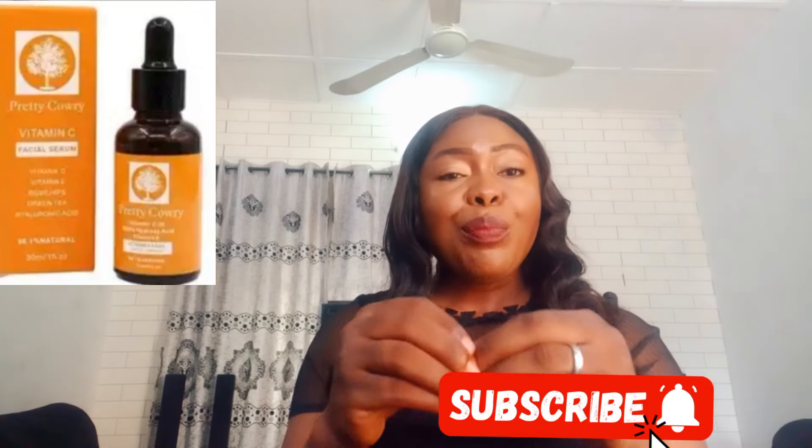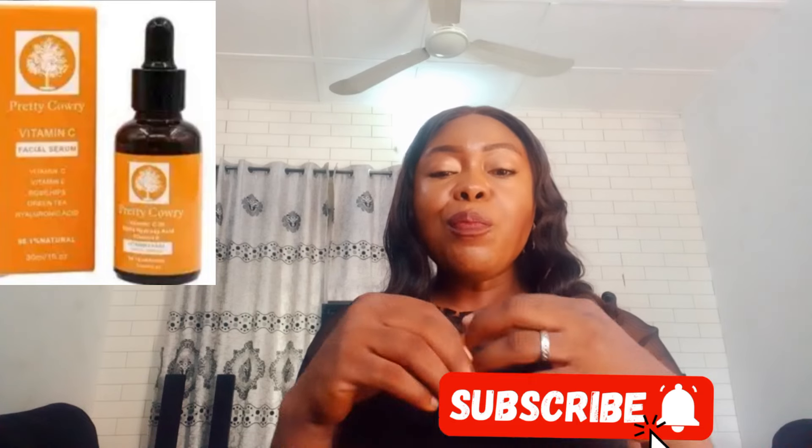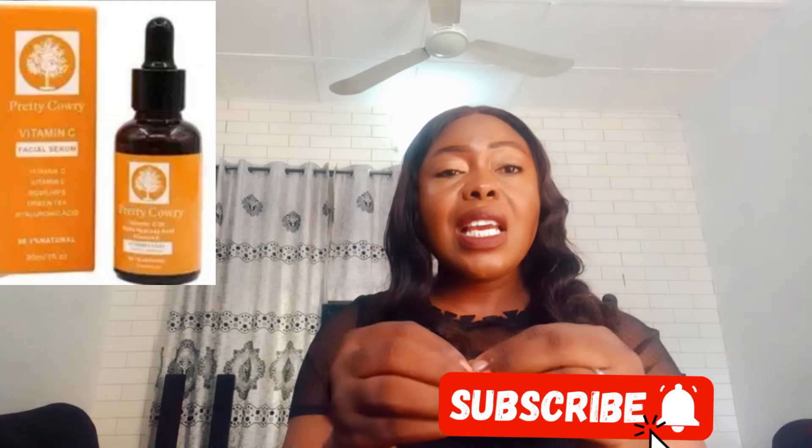The third vitamin C serum that is also really budget-friendly and effective is the Pretty Calorie Anti-Aging Vitamin C Serum. This serum will help visibly minimize fine lines and wrinkles — it is a discoloration serum that also fades dark spots. It is a potent multi-purpose serum that helps with anti-aging, brightening, and lightening your face. It is also perfect for healing blemishes and improving hydration, especially for those with dry or flaky skin.